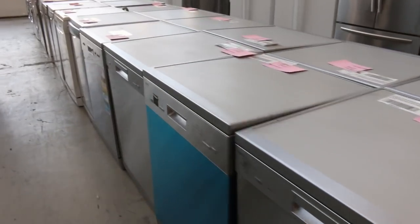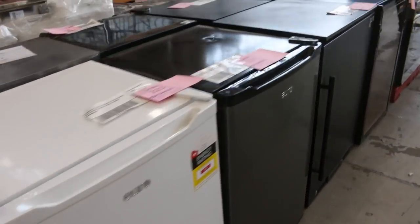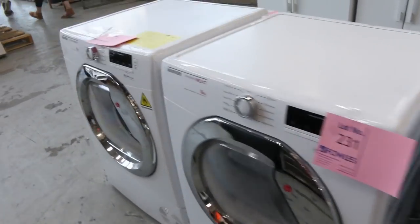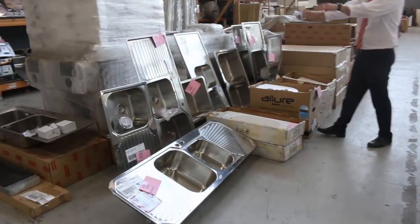All sorts of bar fridges, wine fridges, glass front fridges — so that's a huge offering on those sorts of things. Front load washing machines, double door fridges over the back, more bathtubs. And have a look at all these — all this stuff here is unreserved, so that's going to be terrific.